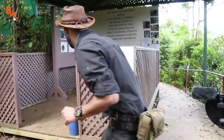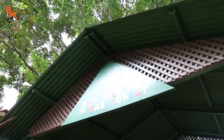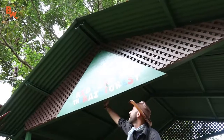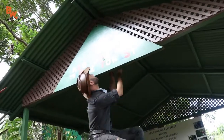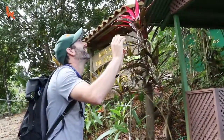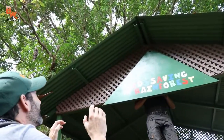You guys ready? Yeah, let's do it. So he's further back in there. Let's see where the rope is at. That's where we're going to have to touch him. Ready?